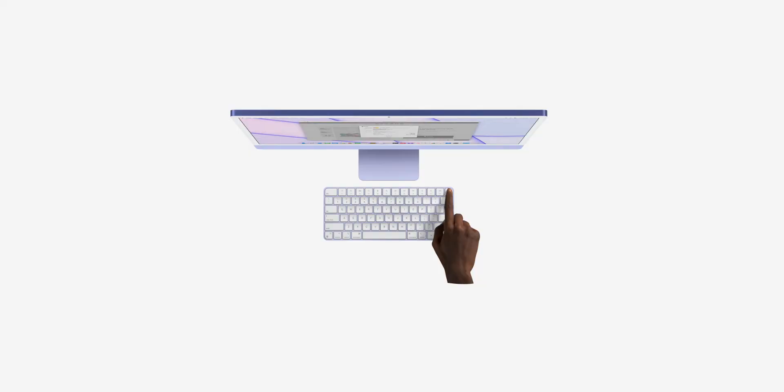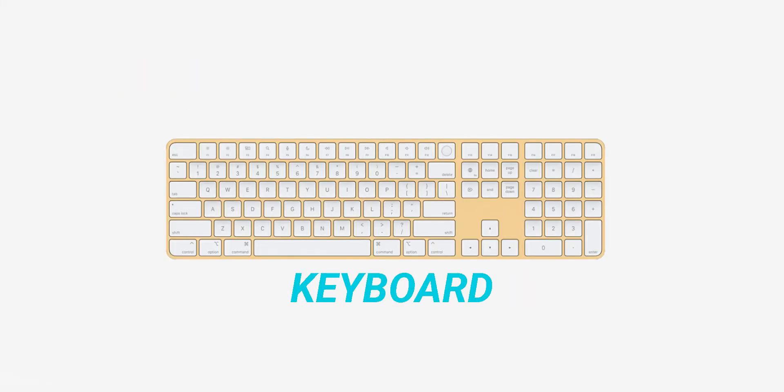Bundled with the iMac you get a keyboard with Touch ID, the Magic Mouse with new colors, and the Magic Trackpad. There's also an option to get a full-sized keyboard with Touch ID.